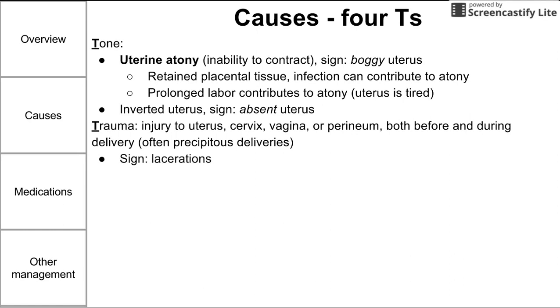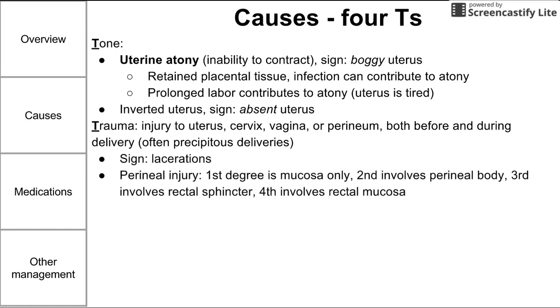Signs of trauma include fresh blood and lacerations. Perineal injury is broken down into four degrees. First degree involves just the mucosa of the perineum and bleeds the least. Second degree involves the perineal body between the vagina and anus. Third degree goes all the way back to involve the rectal sphincter. Fourth degree involves the rectal mucosa, essentially forming a fistula between the rectum and the vagina.